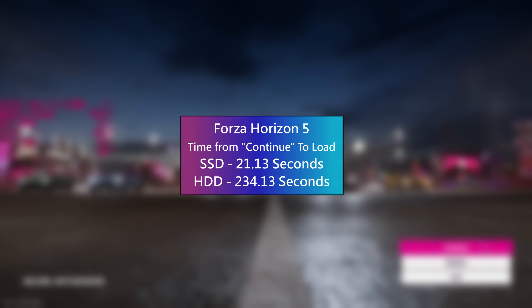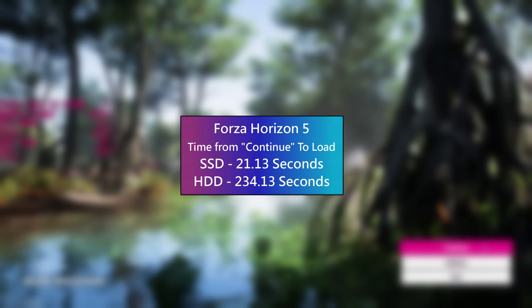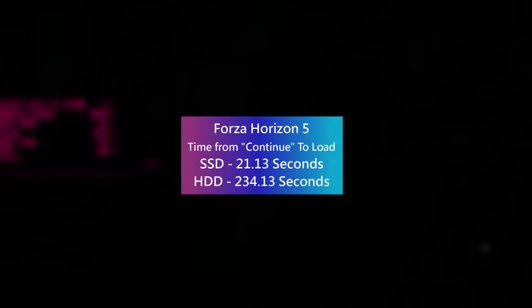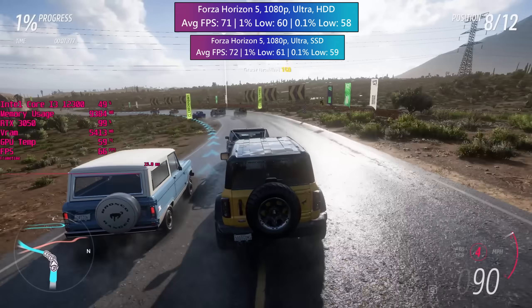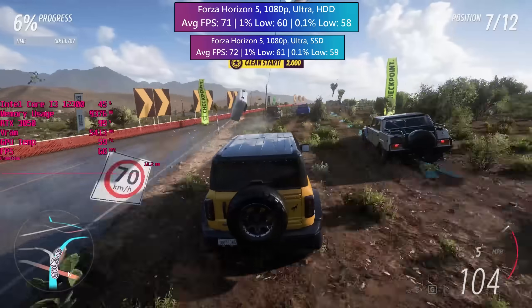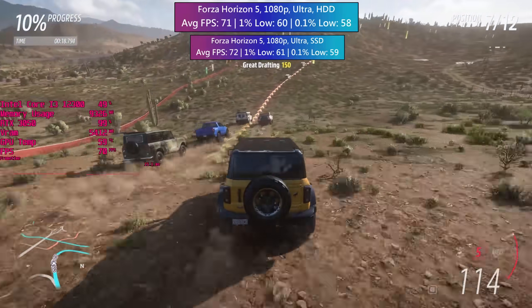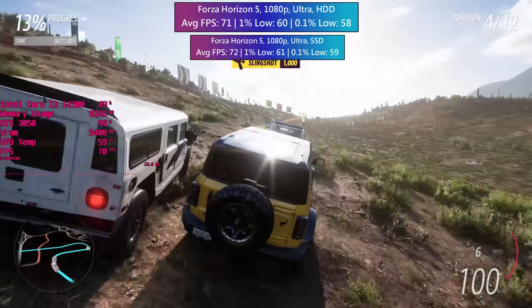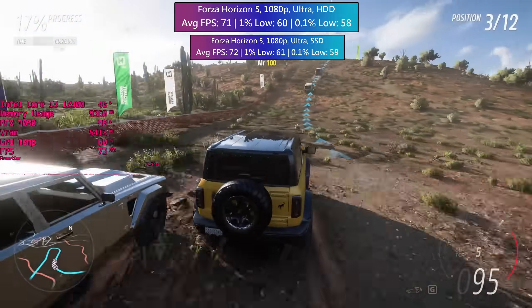Forza Horizon 5 loaded in 21 seconds from the main menu to the game splash screen where you can select your car. The HDD took — and this is quite something — 234 seconds. That's 3 minutes and 54 seconds. Slight difference, but in-game I didn't notice any performance issues. I'm using the same i3-12300, the same RTX 3050 and 16 gigs of RAM, and the fps figures were very much the same. One thing I did notice though was that one of the checkpoints popped up very last minute and because of this I missed it, but after restarting the race this didn't happen again.